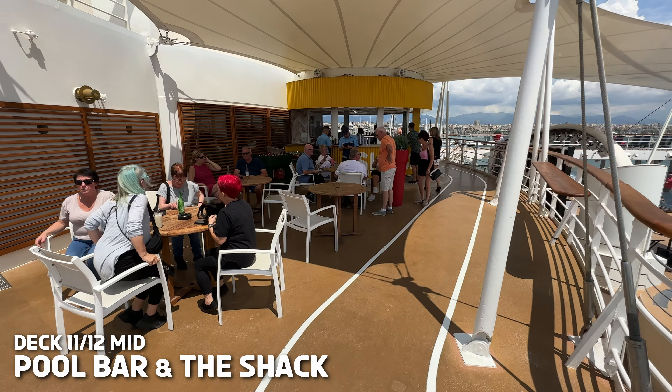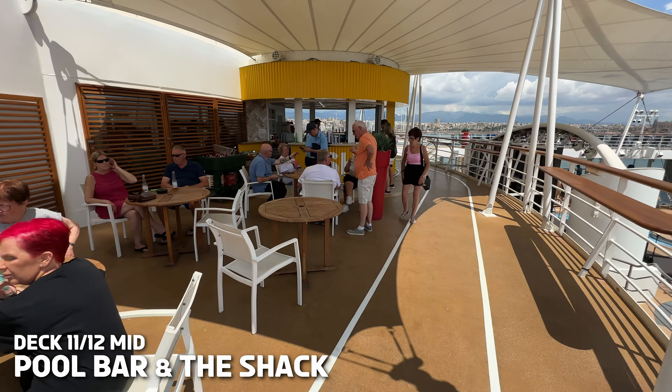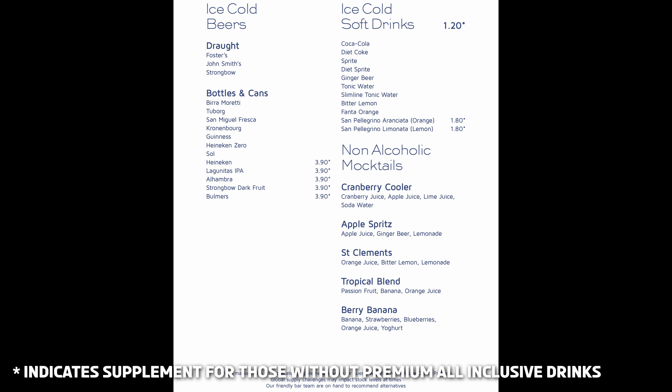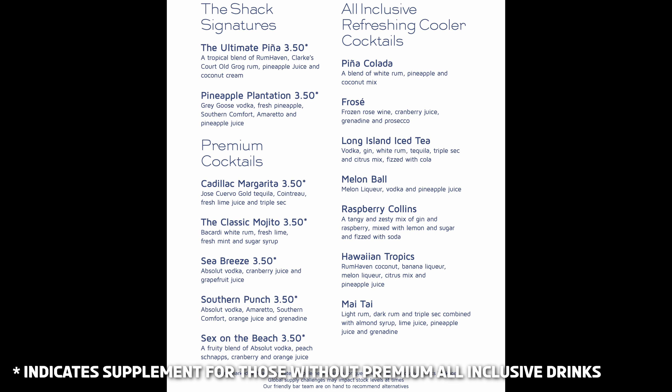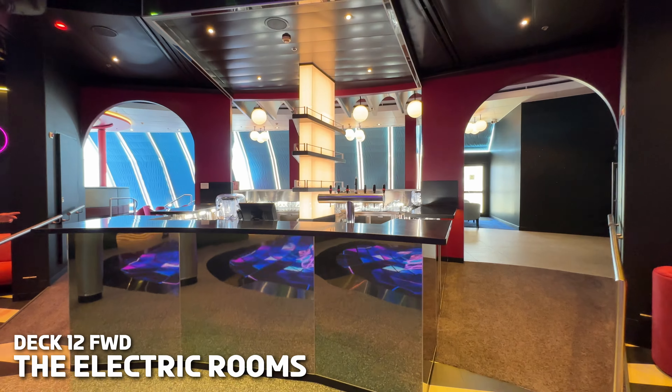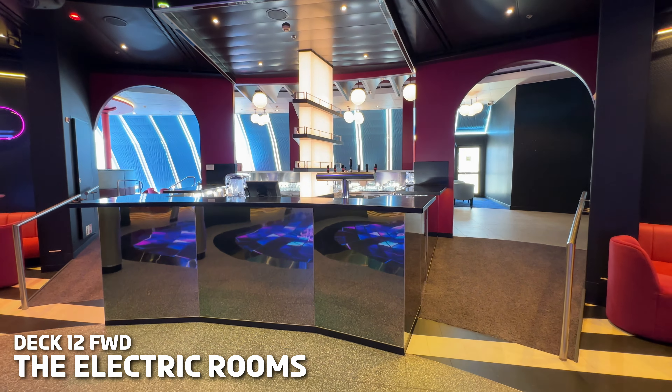Beside the pool deck on Deck 11 you will find the pool bar serving up cool drinks and frozen cocktails. Then one deck up you will find The Shack on Deck 12. This watering hole overlooks the pool deck and features a drinks menu of soft drinks, classic alcoholic options and frozen cocktails. Let's not forget that if you are too relaxed to even visit the bar, there are bar staff around the pool deck with trolleys and ice cold beers, wines, Prosecco and soft drinks by the glass.